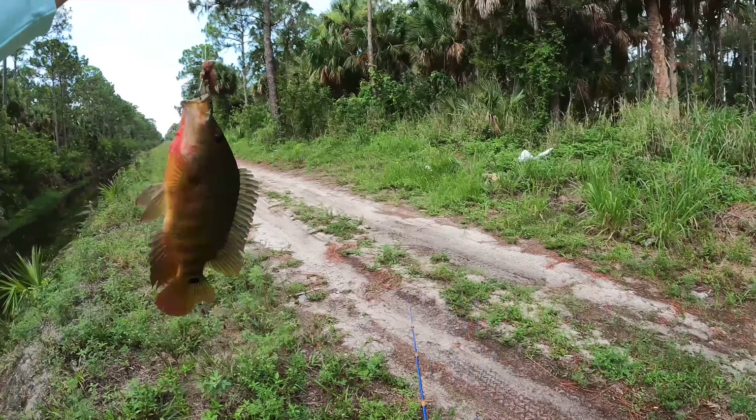He's got it — real good one! Slab alert! Oh, he came off right there — but what is this? That is an absolute stud fish out of the ditch. That's got to be a tilapia — I'm just not sure what species. Man, he smoked that thing. Let's get him back.